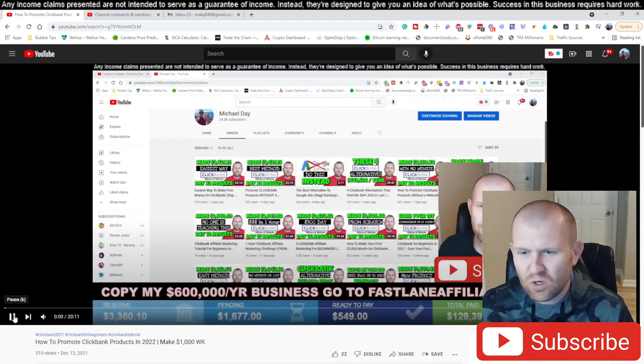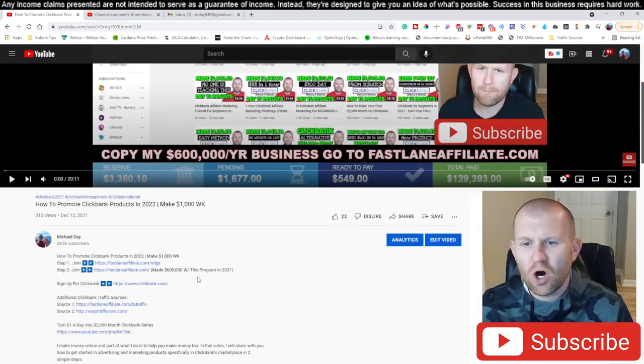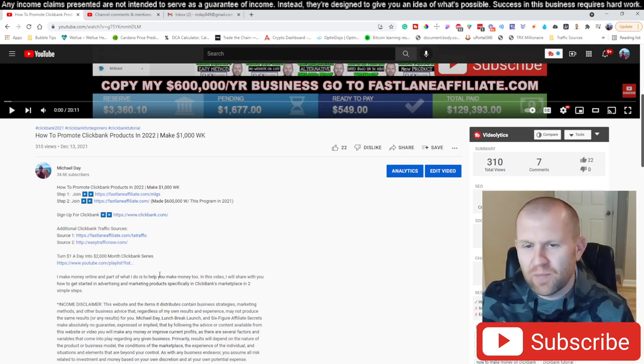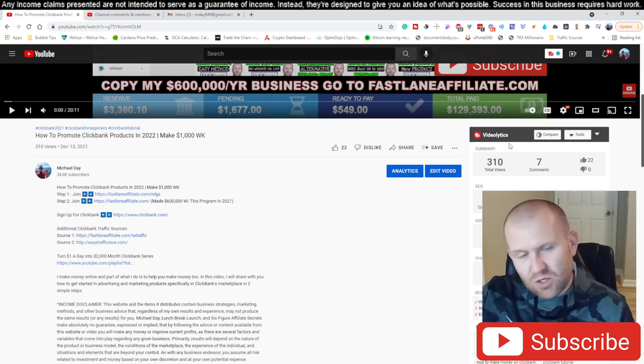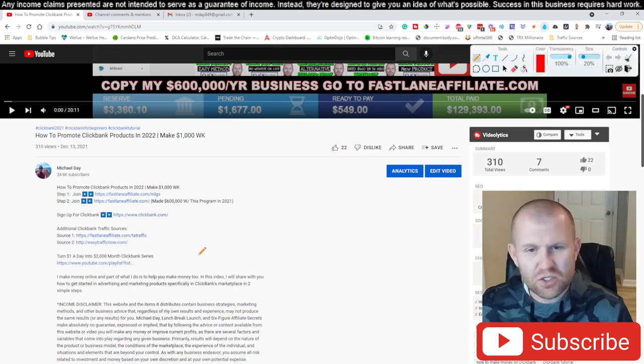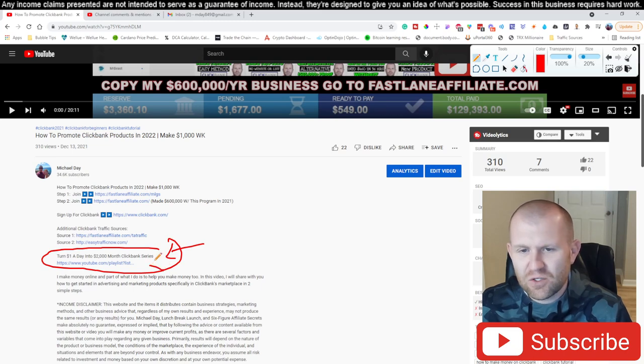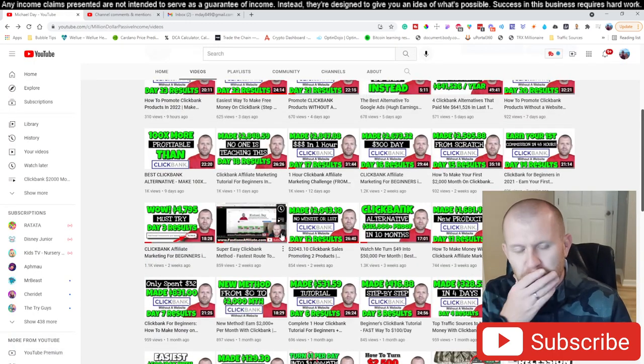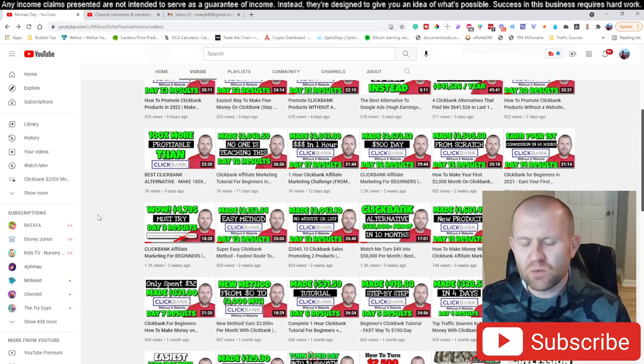If you're brand new, my recommendation is to start back on day number one and work yourself through the system to get caught up to where we are now. To get there, go directly below this video — you're going to see a 'turn one dollar into two thousand dollar ClickBank series' playlist I created. Click that, it'll take you right to the playlist and you can start on day zero.